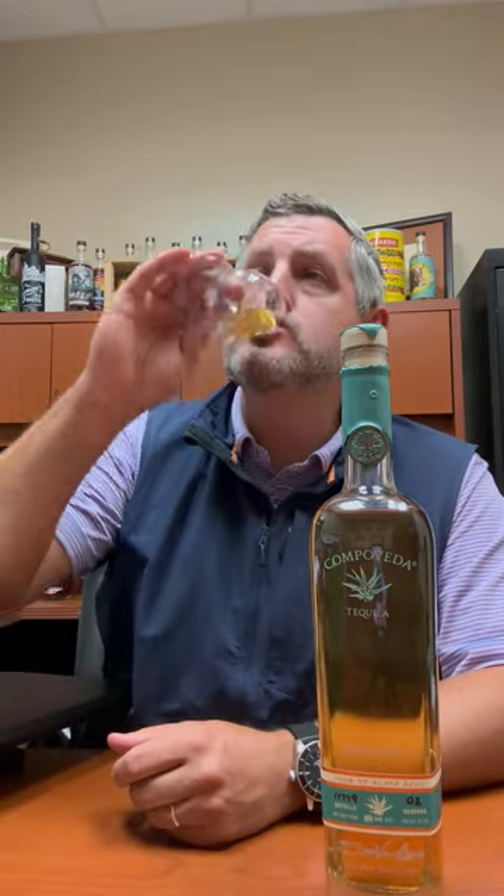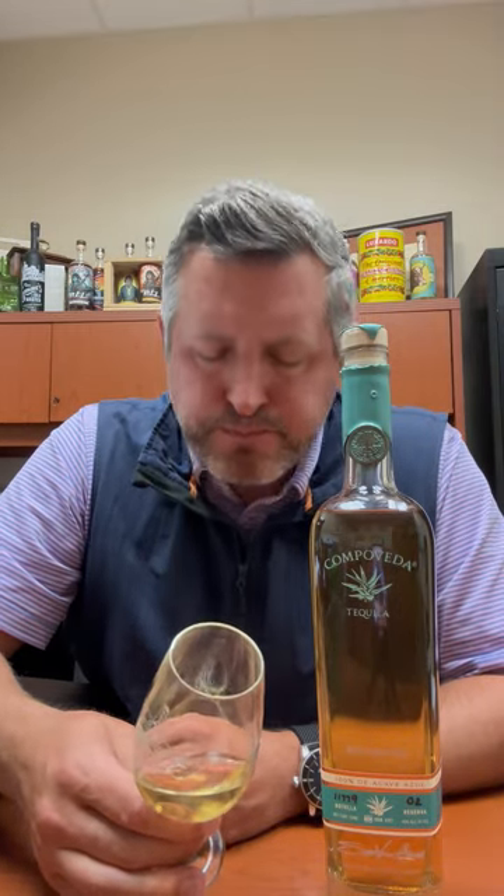So let's take a sip. So silky on the mid-palate. There's just a touch of pepper right there on the finish. That cooked agave note is right there — perfect. It doesn't taste overly sugared. It's just a really beautiful, clean, fruit-forward Highland Reposado tequila. And fantastic in cocktails, but really fantastic neat.